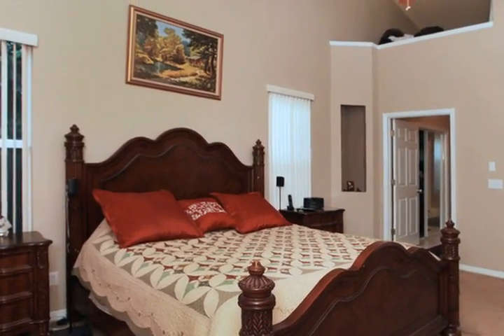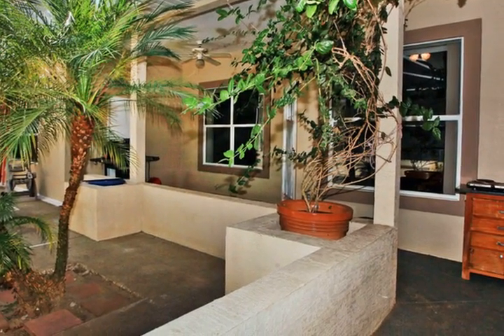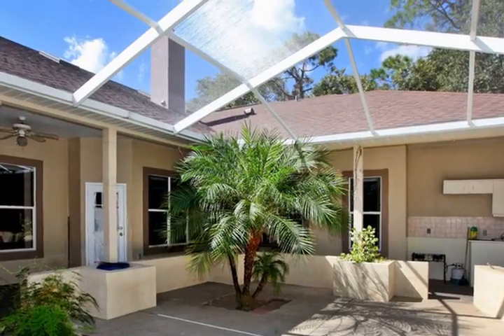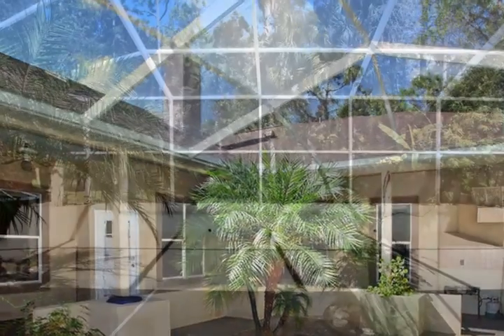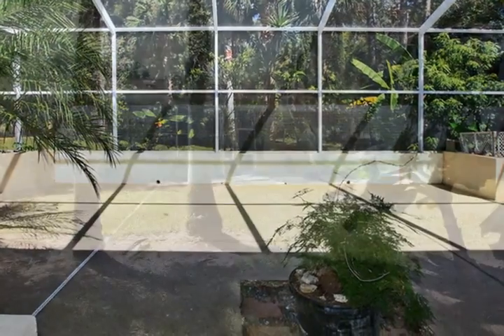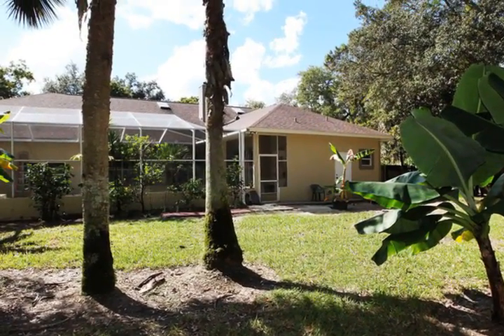Home boasts skylights, extra lighting upgrades, vaulted ceilings, wood burning fireplace, newer carpet, tile, and granite countertops throughout. Home also has a private office with a hidden entrance to the master bedroom through the master closet, which may also be converted to a fifth bedroom if needed.